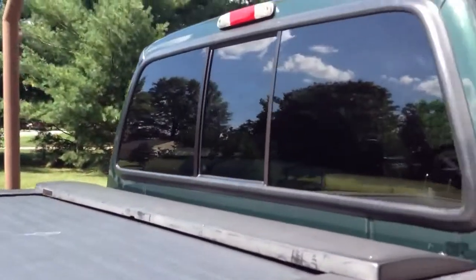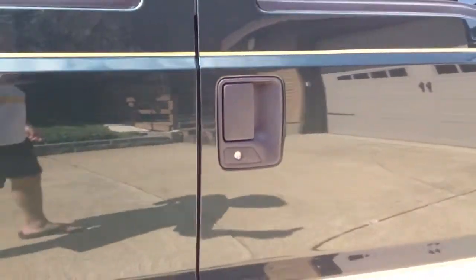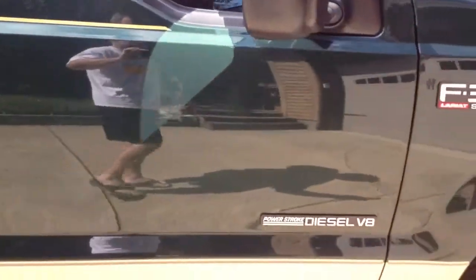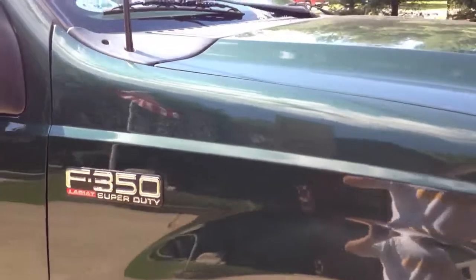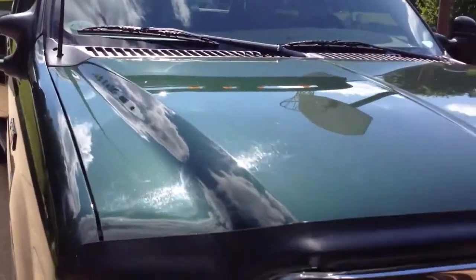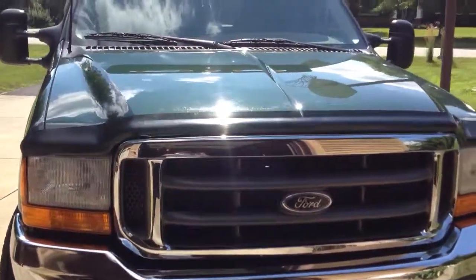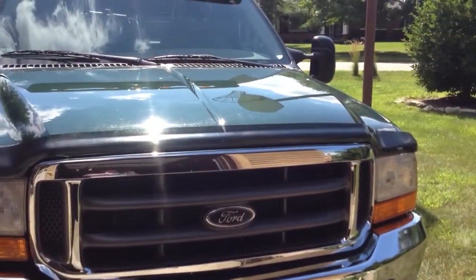It has a rear sliding window. So if you're looking for a 7.3 liter Power Stroke diesel, I would say you'd be hard pressed to find a more perfect truck than this 2001. Bid with confidence.